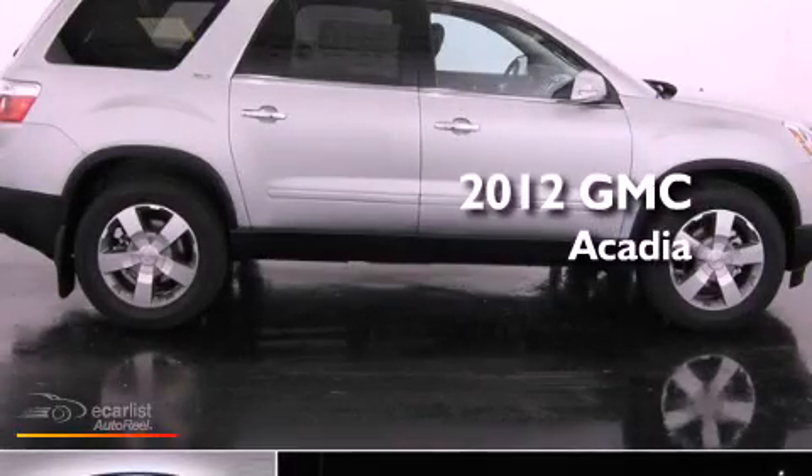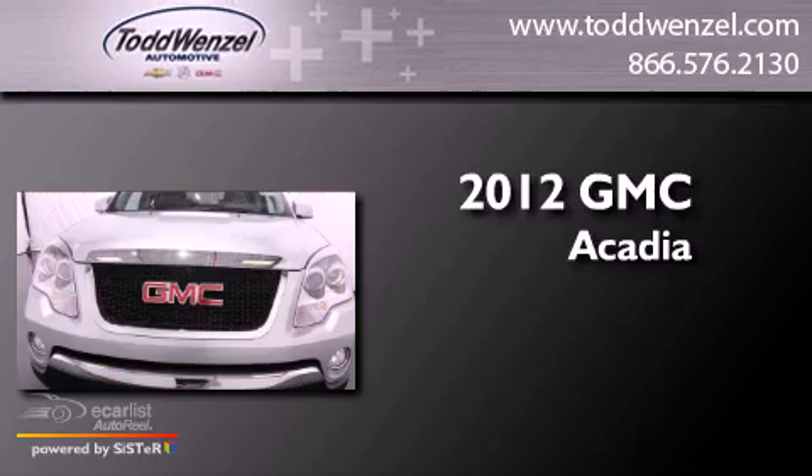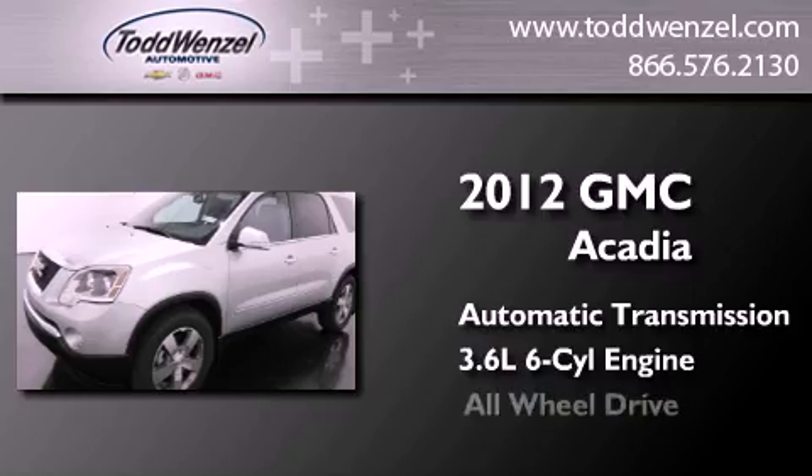This is a brand new 2012 GMC Acadia. This crossover has an automatic transmission, a 3.6-liter V6, and all-wheel drive.